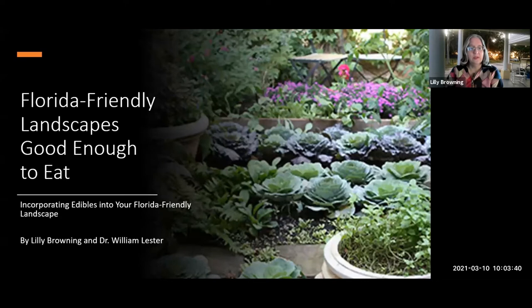Good morning everybody and welcome to Florida-Friendly Landscapes: Good Enough to Eat. This is new for me but not for Dr. Lester who's joining us this morning — he talks about edible crops all the time. It's only in the past couple of years where Florida-friendly landscaping and edible landscaping have kind of joined together, and now those two factions are coming together to talk about incorporating edibles into your Florida-friendly landscape.